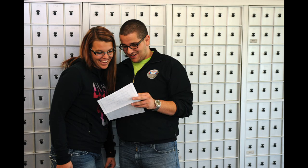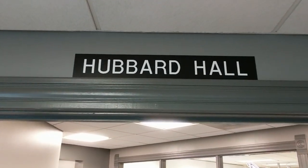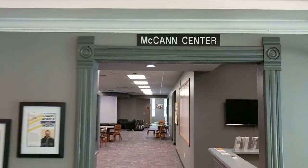Fun fact, my editor said that I should redo this video because Hubbard Hall is actually split into two. Whoops! Hubbard Hall has student life, and the McCann Center has the hive.